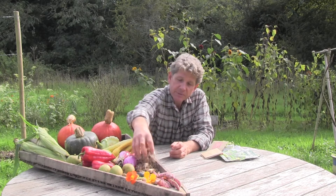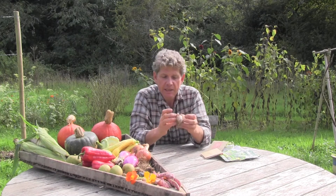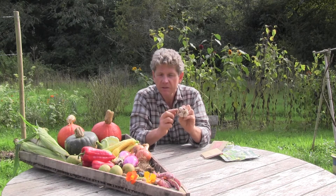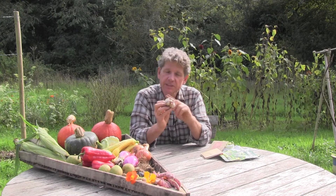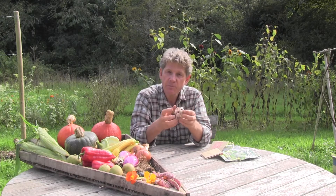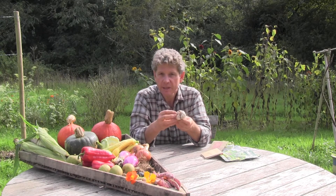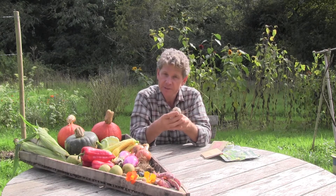The other one you need to be thinking about is garlic. This is Picardie White — it's my absolute favourite. Nice big cloves, and they'll arrive looking like this. Garlic needs two things: it needs some cold to get it to split into individual cloves, but you don't want to break it all up before you sow it. Leave them in their cloves and only break it up as you're going to sow it.